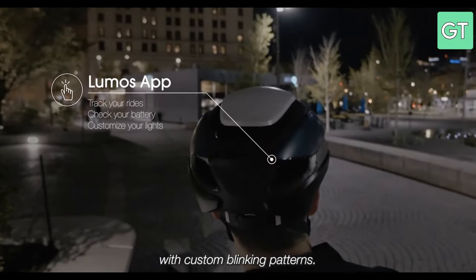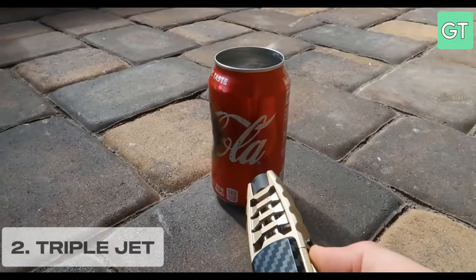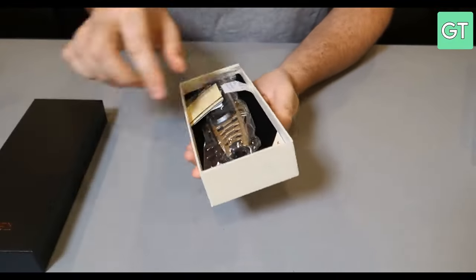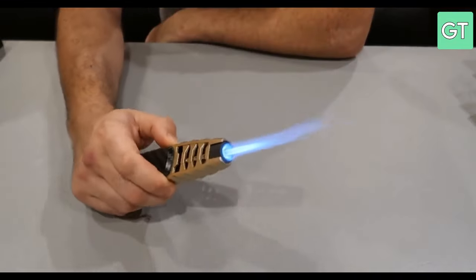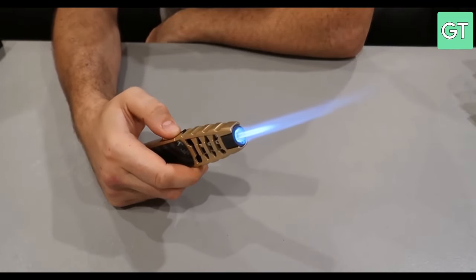The Lumos Ultra is the ultimate helmet for the modern cyclist. Next up we have the TripleJet, a powerful and portable flame torch that can reach temperatures of up to 1,300 degrees Celsius. This gadget is ideal for anyone who needs a reliable and versatile tool for soldering, welding, braising or even cooking.